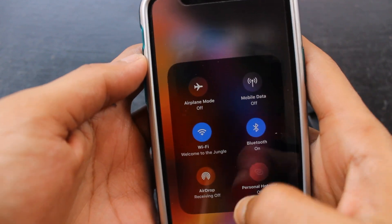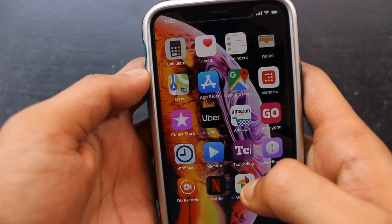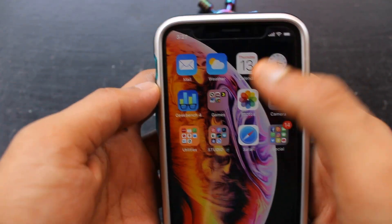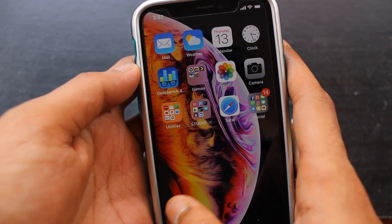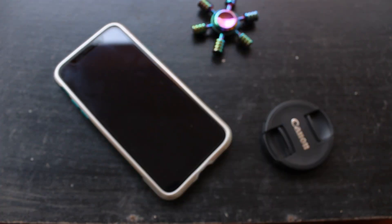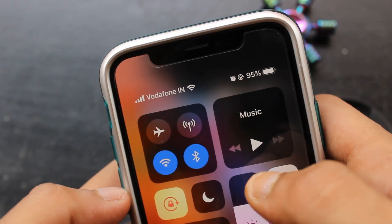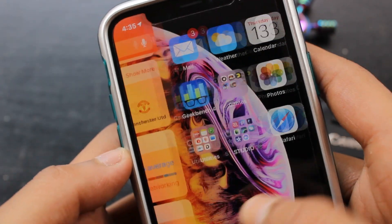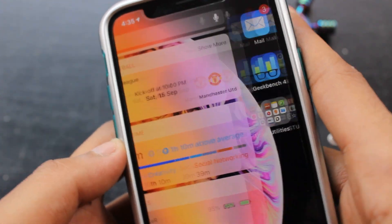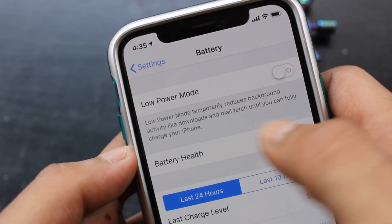Apart from these missing features, there is one major bug which was actually present in previous updates — I think it was present in iOS 11 updates as well, but after that I did not experience it. After updating to the Gold Master I have been experiencing it again. This bug is present in the battery section — specifically the battery percentage has a problem. I don't know if you guys are experiencing this bug in the Gold Master, but I've experienced it in previous versions of iOS.